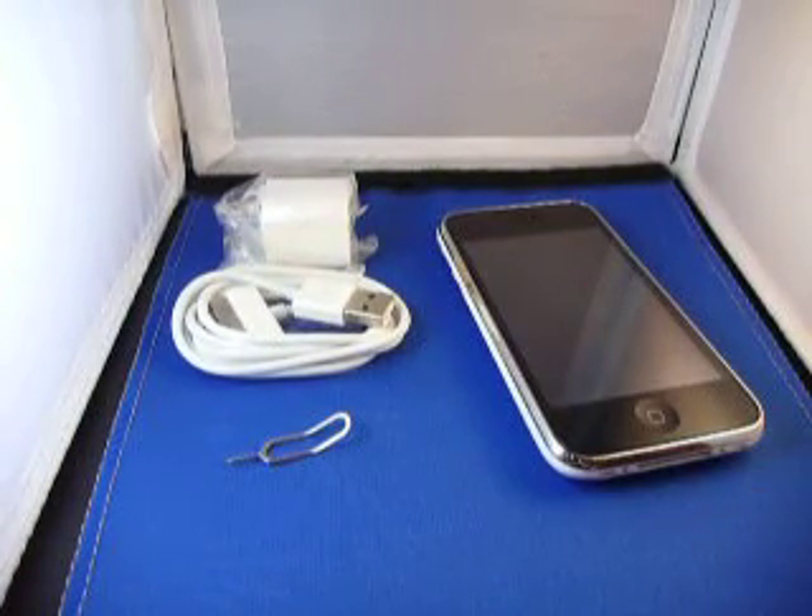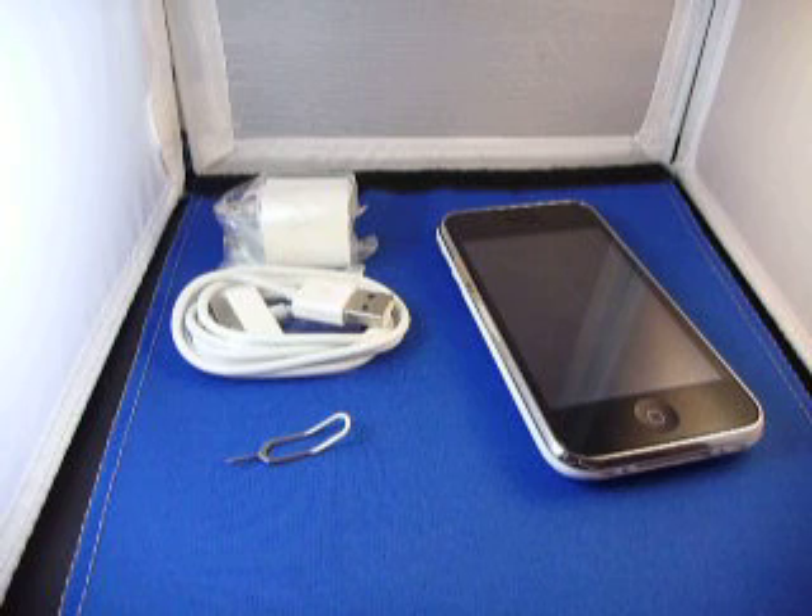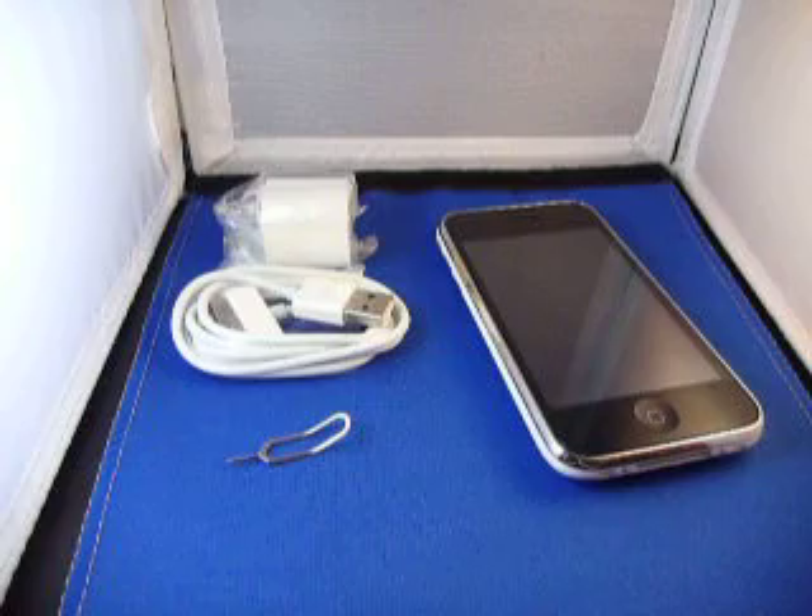We test every single accessory before it ships out. If you have any questions whatsoever, feel free to contact us on eBay or on our website electronicsintocash.com, or on Facebook at electronicsintocash. Thanks for looking.